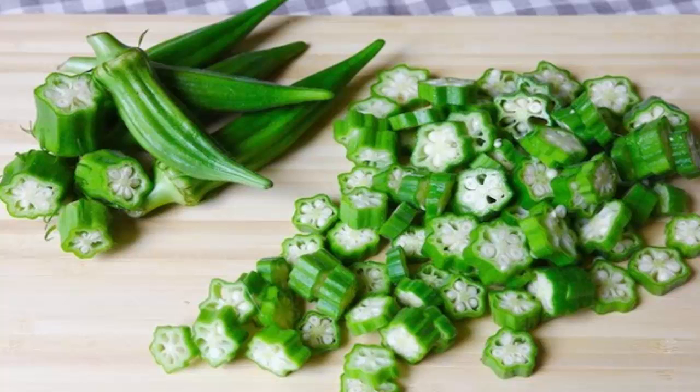Rich in protein: okra seeds are rich in protein, which is great for vegans and meat lovers as well. Reinforces your blood vessels: by consuming okra regularly, you will strengthen your blood vessels and prevent blood pressure problems. Contains probiotics: okra contains probiotics which will regulate your intestinal flora and help your digestive system work better.